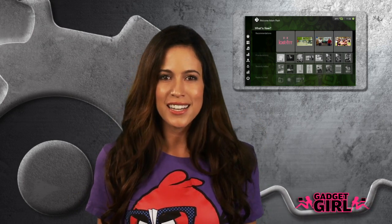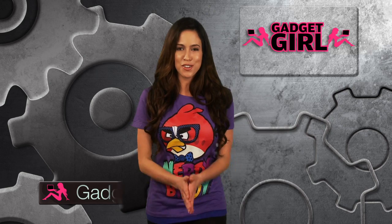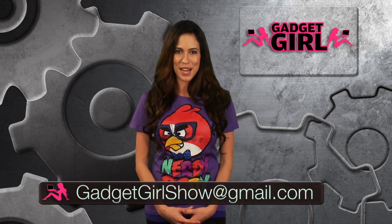But do we really need it? Leave us a comment or email me at gadgetgirlshow at gmail.com. I'm Amber, see you next time. Bye.